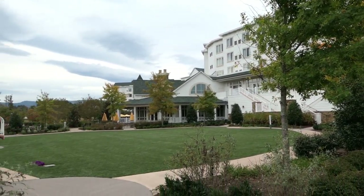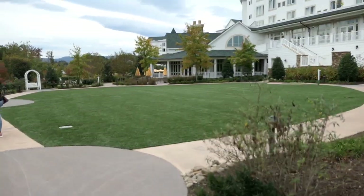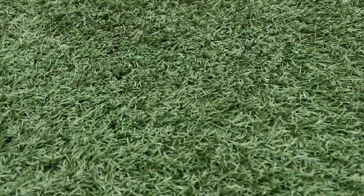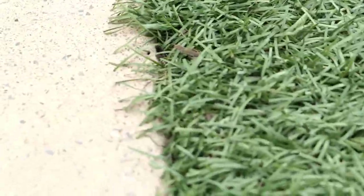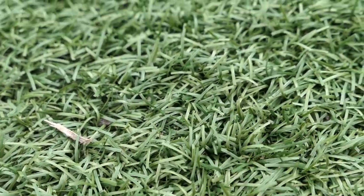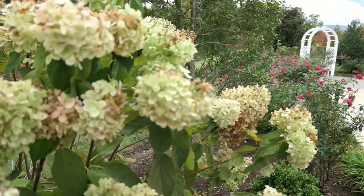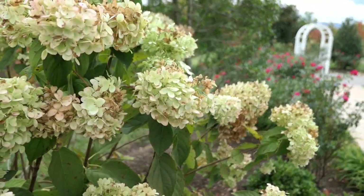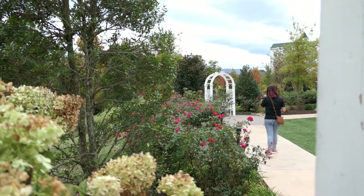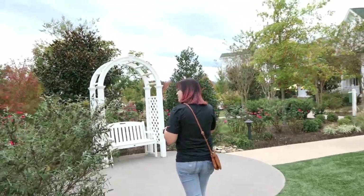We're going to start right outside the resort. There's this open area called the Meadow. Look at that — that's really nice. It's that nice kind of grass that you never have to cut. No cutting necessary. Man, look at all these flowers out here. That's really nice, it's really pretty. There are gnats out here.